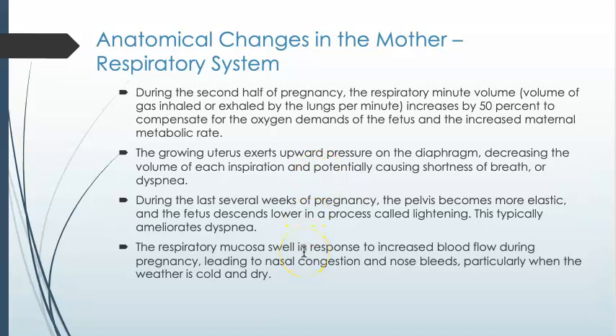As pregnancy continues, the pelvis becomes more elastic, and as the fetus descends lower into the pelvic cavity, it will give some relief to the ability to breathe. Sometimes the respiratory mucosa will swell due to that increase in blood pressure and blood flow, which can lead to nasal congestion and nosebleeds, especially when the weather is cold and dry.